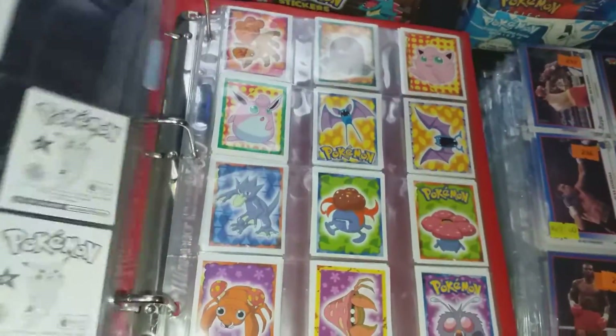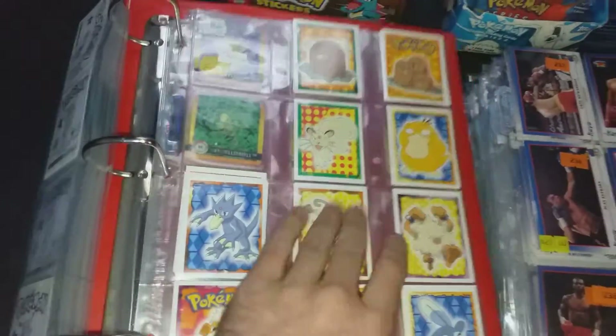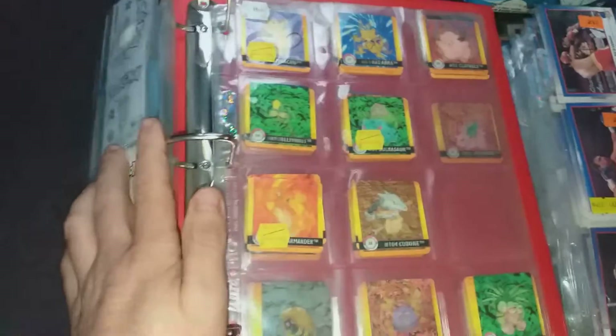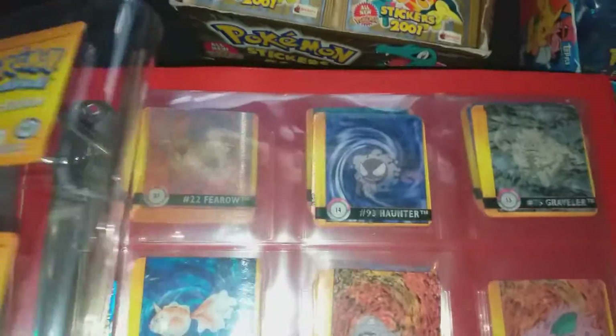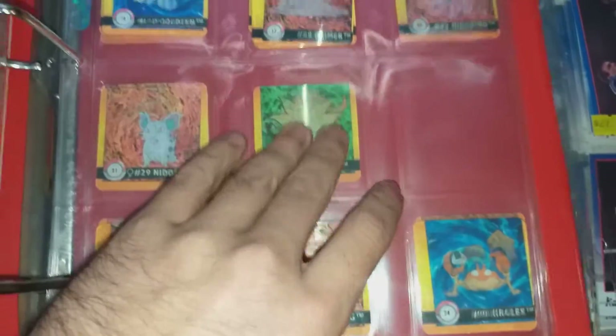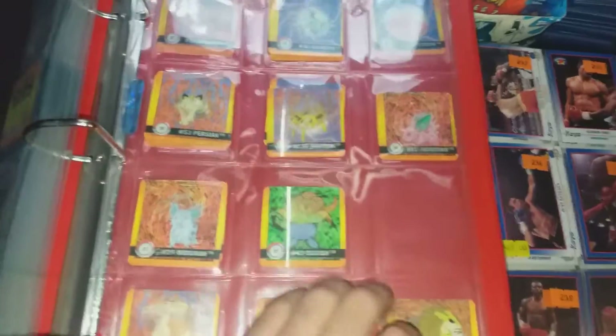A few more pages here, and these ones coming out are really cool — they're the ones that change, made by Artbox, which is quite hard to come by. These are interchangeables, and she said they were really expensive to buy in back in the day because she used to import them.